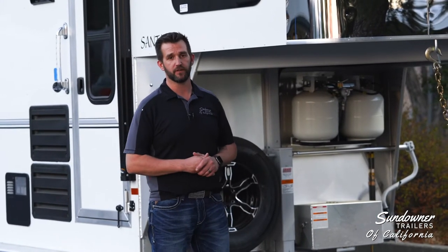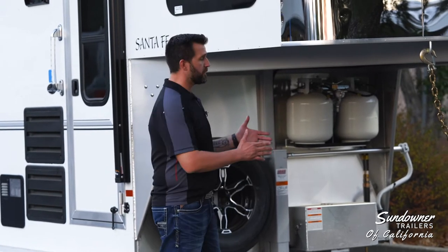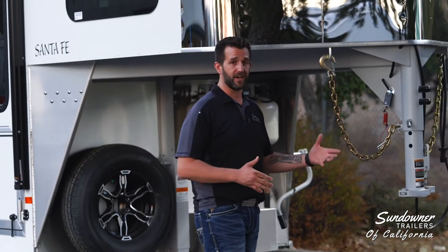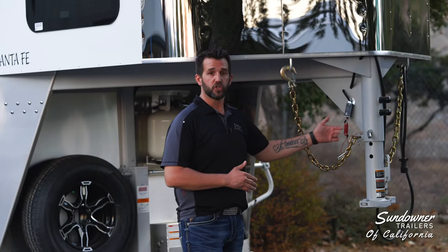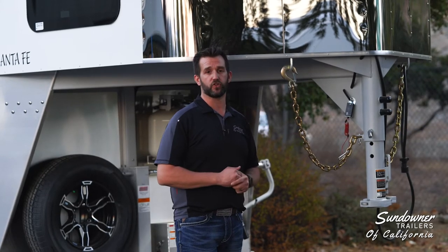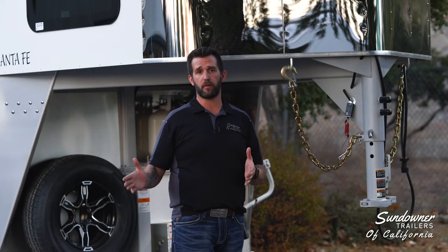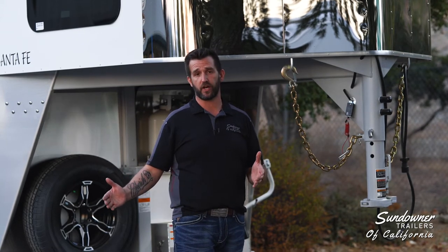Once you make the decision to jump to a gooseneck or a fifth wheel connection trailer, there's a whole other set of questions that you might have — like, what's my effective tow length going to be like? Is it going to be longer? Do I have to cheat corners more? Do I need to worry about the trailer touching my truck? The answer is yes and no to some of those. Because the trailer hooks up directly over the axle of your truck, the effective tow length can be shorter than a bumper pull that has hooked up behind your truck.